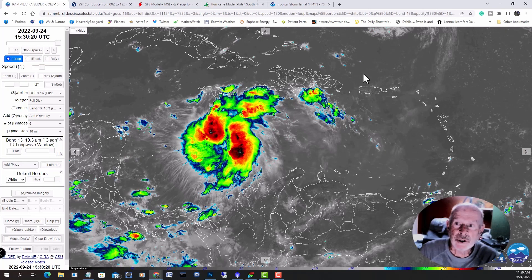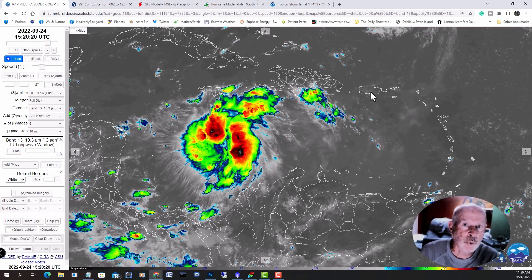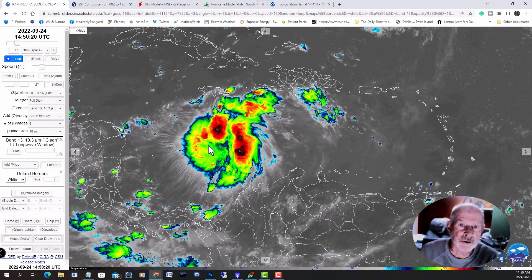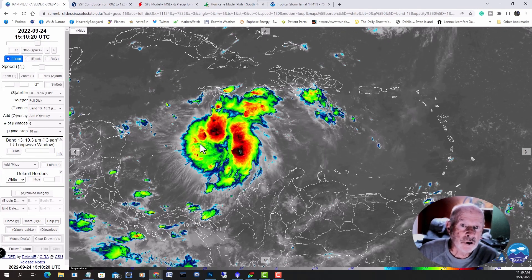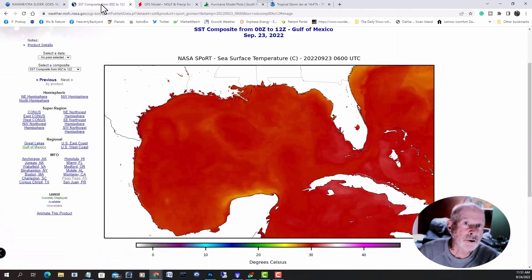There's Jamaica right there. This will not affect Puerto Rico over here — this storm is too far away from them, so they don't have to worry about this. They've got enough to worry about as it is. But we need to worry about this. This is Tropical System Ian, soon to become Hurricane Ian.